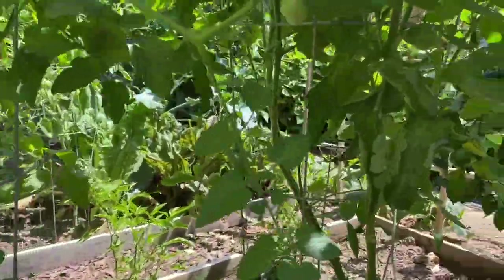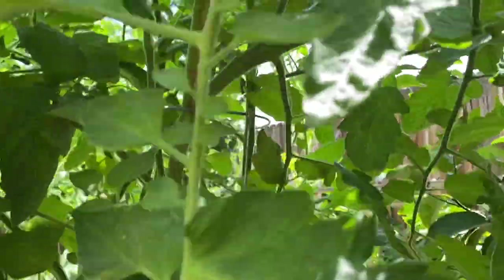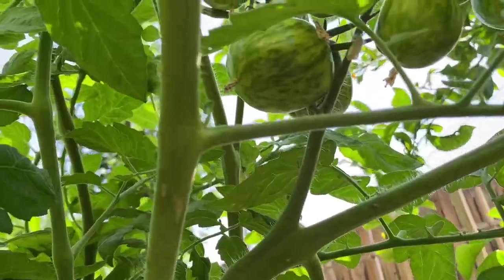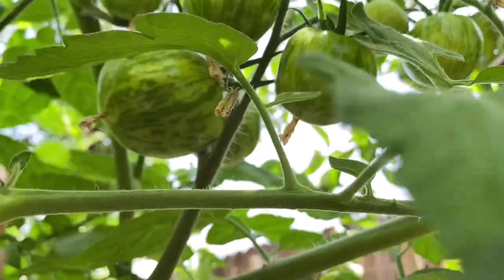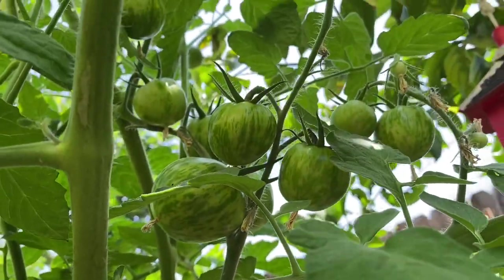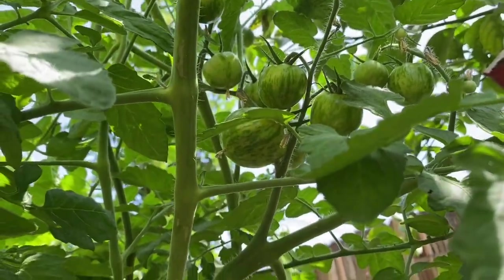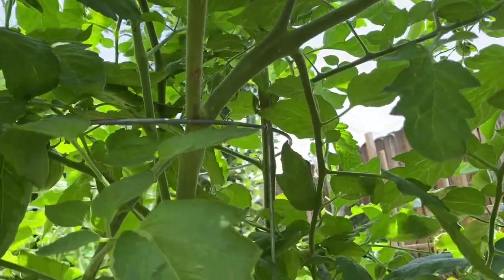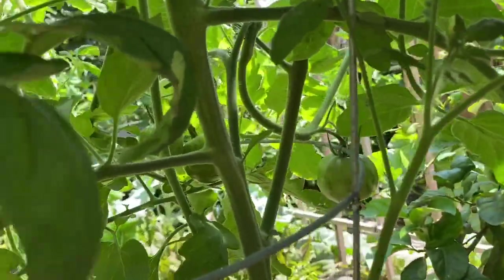I'll show you the varieties. This is Green Zebra — one of our favorites. This is ready; it stays green. Here's the Green Zebra, and more fruits here. I need to prune the leaves.